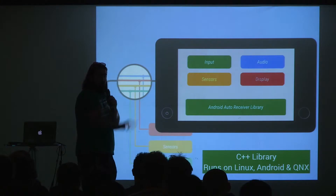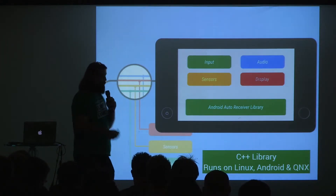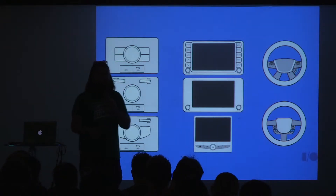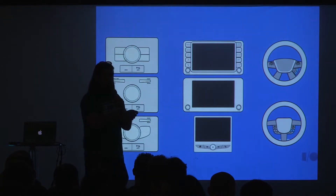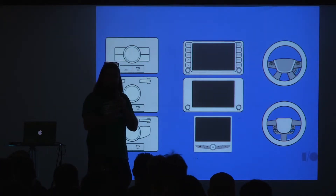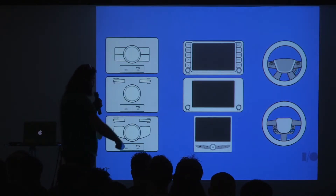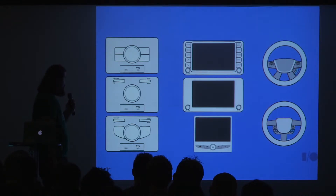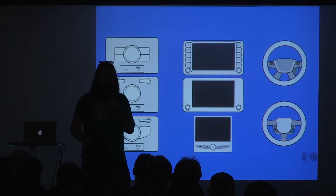Car manufacturers and aftermarket makers implement a C++ library that runs on Linux, Android, and QNX, which handles everything on the car side of the wire. Just like early Android devices had different inputs — keyboard, trackball, laser ball — car head units have various buttons and controls. But for an Android developer, all those inputs are abstracted — Android Auto handles all of that, so you don't have to worry about it.